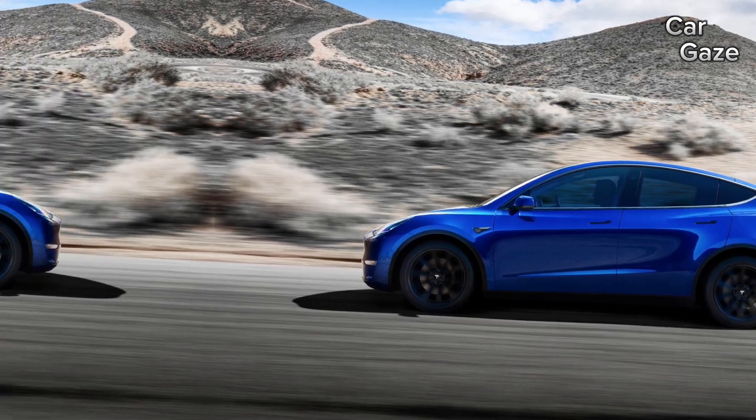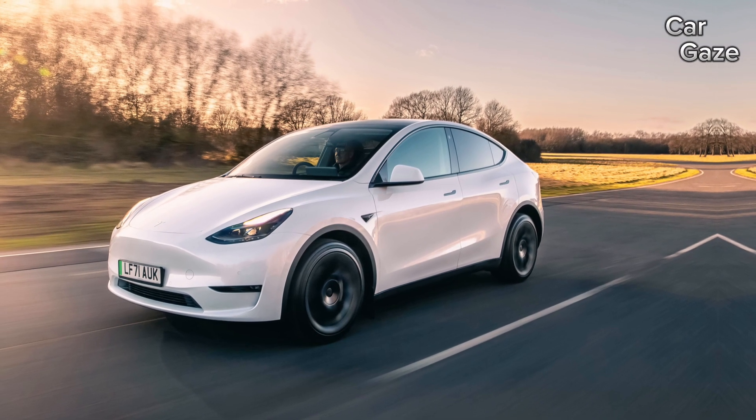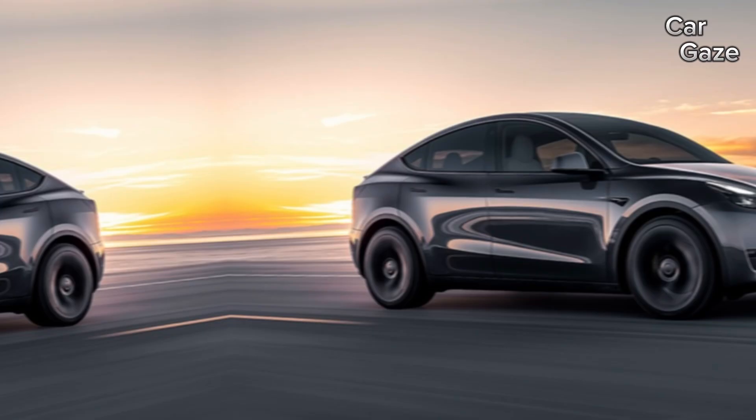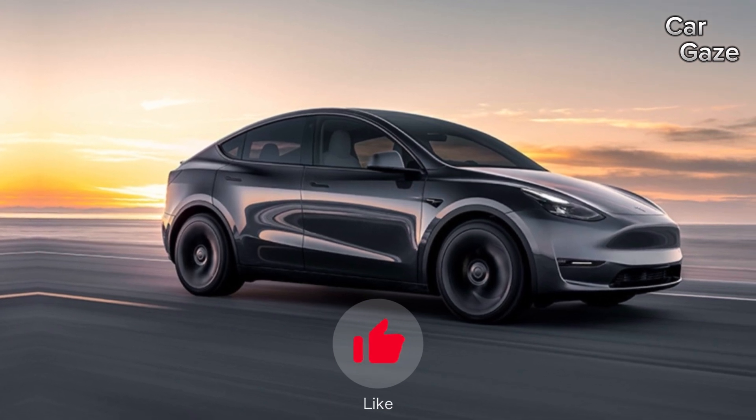However, the Model Y, despite its acceleration prowess, doesn't match the driving satisfaction of the Model 3 due to its SUV body, resulting in a higher center of gravity and a rougher ride over road imperfections.